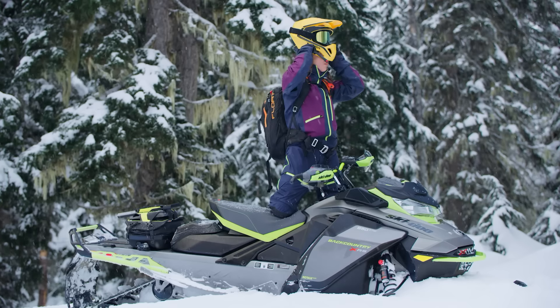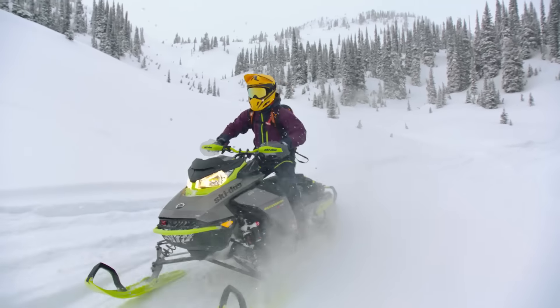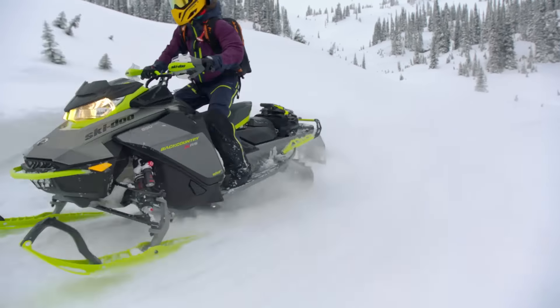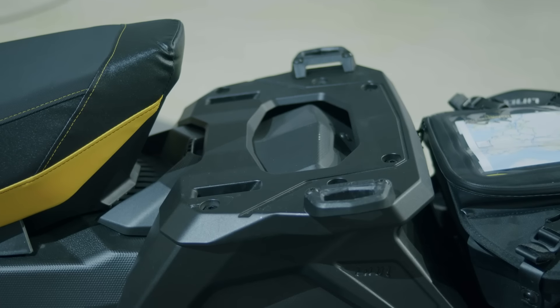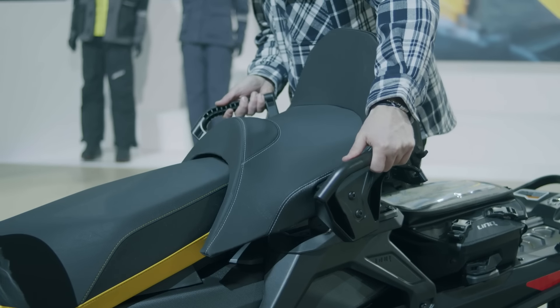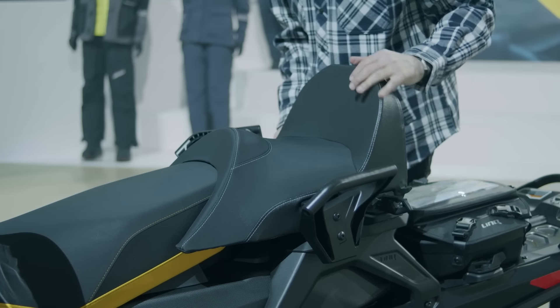If you're already a Ski-Doo rider, then you're probably familiar with our innovative and super handy Link attachment system. We're bringing even more practical items to the Link collection this season, starting with the ultimate in modular seating — a new passenger seat and lightweight aluminum 1 plus 1 rack. Simply install the rack, then the Link passenger seat attaches to it quickly and easily, with no tools needed.